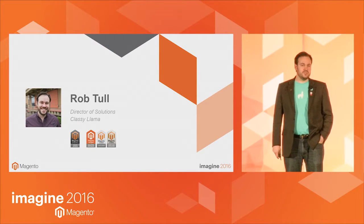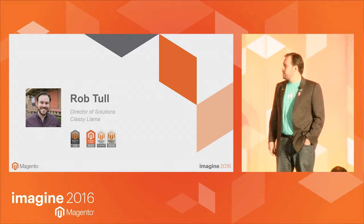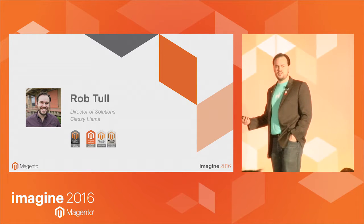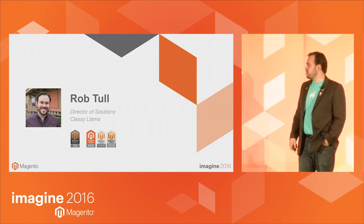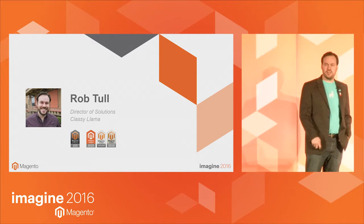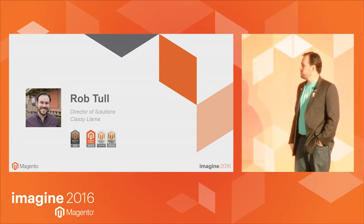Like Ashley said, I'm Rob Tull. I'm the director of solutions at Classy Llama. We're a long-standing Magento systems integrator, Magento Gold partner, and I run our practice that basically develops software requirements, helps people design projects, build estimates. I also do a fair amount of technical sales support. I'm a Magento certified developer, front-end developer, and I also helped Magento develop their solution specialist certification.